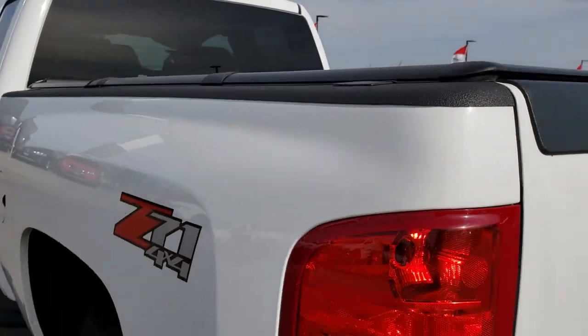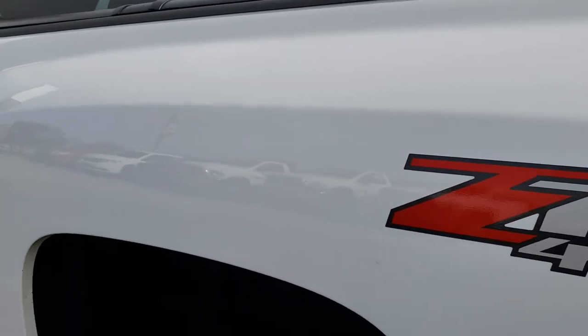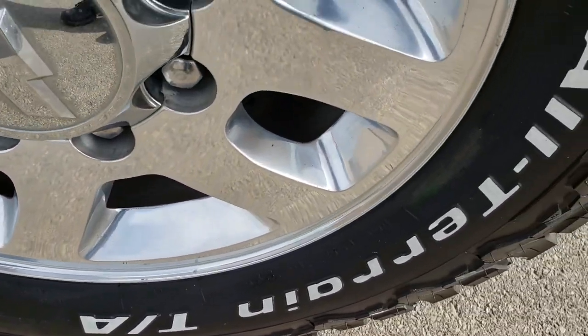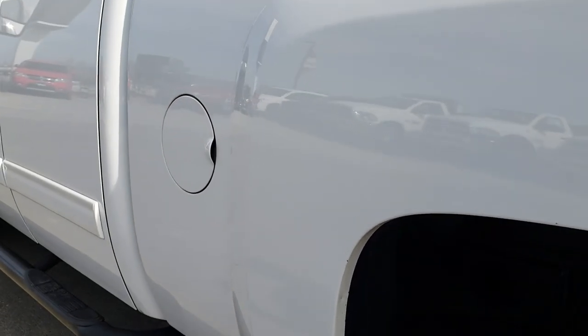It does have the 7-pin wiring in the box for that gooseneck. As you go down this side of the truck, it's just as clean as that passenger side. This back rim is in really nice condition as well — no major scuffs or scrapes.